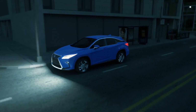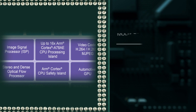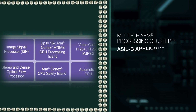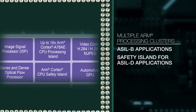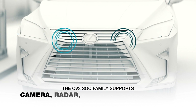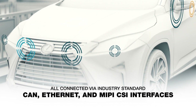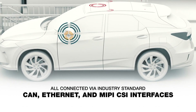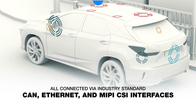Advanced image signal processing addresses challenging lighting, weather, and driving conditions. The on-chip ARM CPUs are divided into multiple processing clusters for ASIL-B applications, as well as a safety island for ASIL-D applications. The CV3 family also supports numerous camera inputs, as well as radar, sonar, and lidar, connected via CAN, Ethernet, and MIPI CSI, along with H.265 encoding of all cameras for recording data.